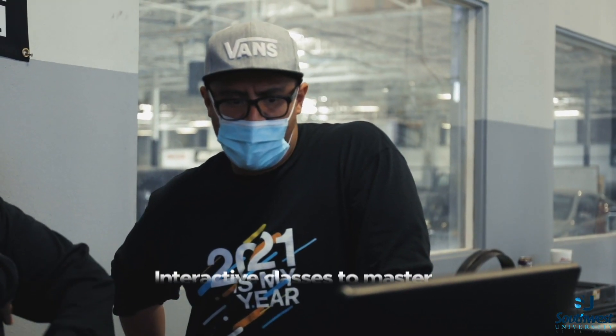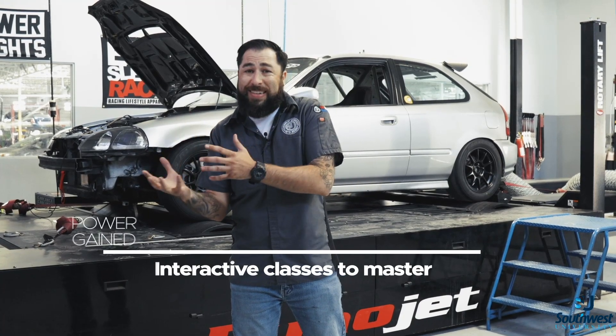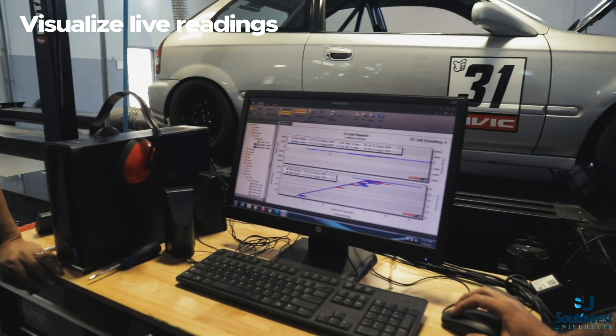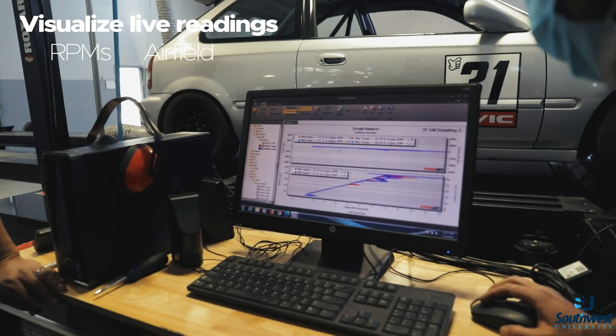Our Dyno tuning classes are going to help you understand how power is gained, how power is lost, and everything in between. This system provides live readings on RPM signals and air fuel ratios.